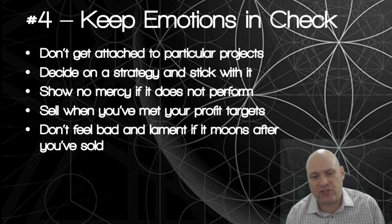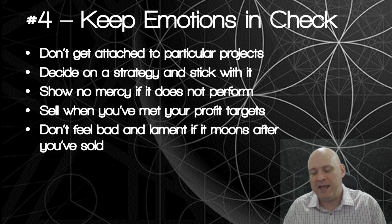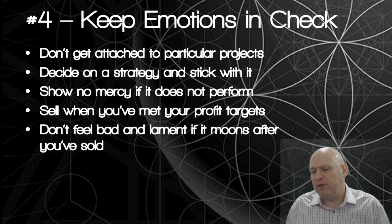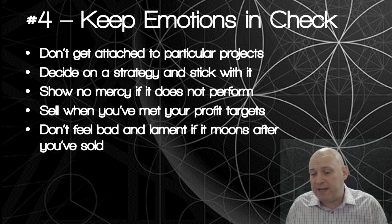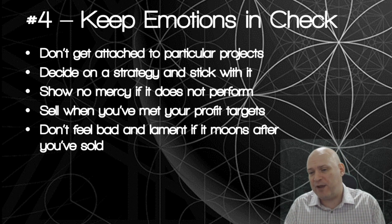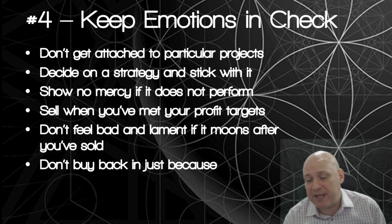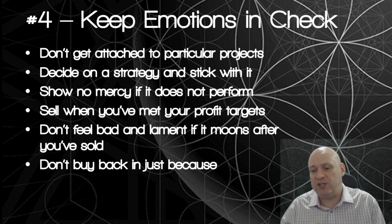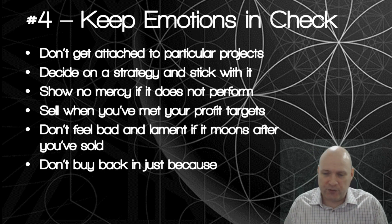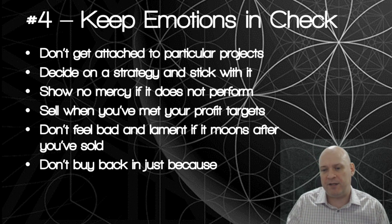Don't feel bad and lament if a token moons after you sold it. I've sold Tron, and Vibe Hub too early as well. Don't cry over spilt milk - pick yourself up and move on. You already made a profit out of the ICO hopefully, and if it does a 30 or 40x later, that will happen again with another token. Also, don't buy back into a project just because you had good luck with it previously - do your technical and fundamental analysis again, and don't buy back in just because it made you money last time.